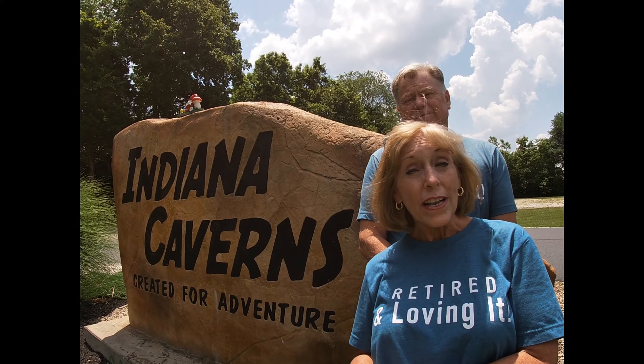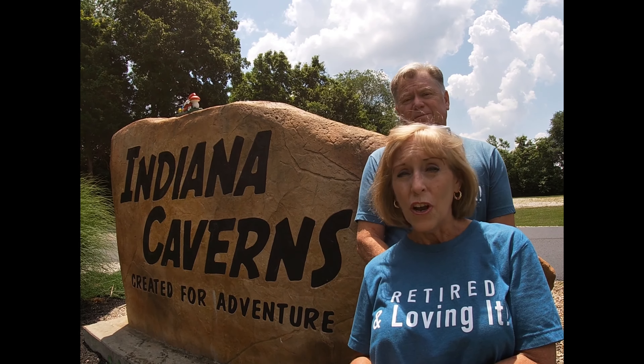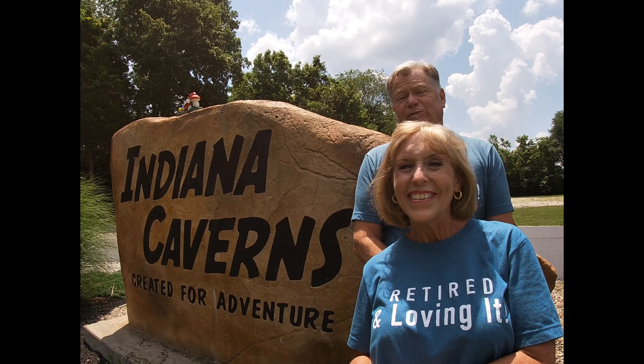The tour is an hour and a half, and 25 minutes of that tour you are actually on a boat, taking a boat ride underground, which is pretty cool. You'll love it if you come here.